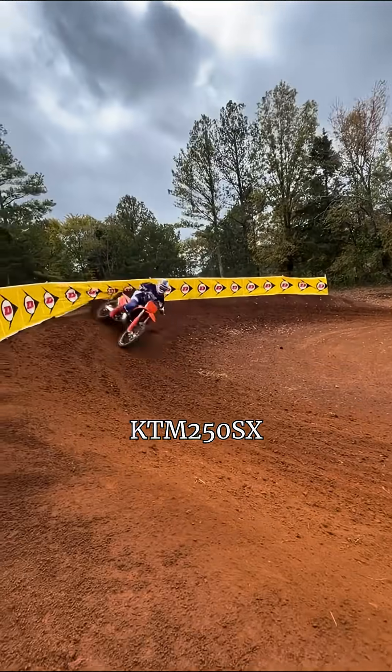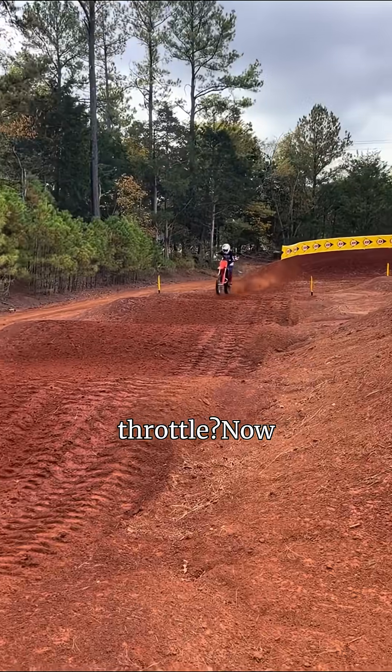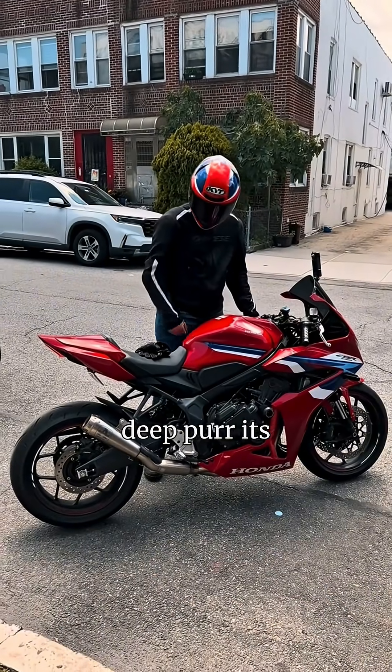Ever heard a KTM and a CRF scream at full throttle? The difference is night and day.